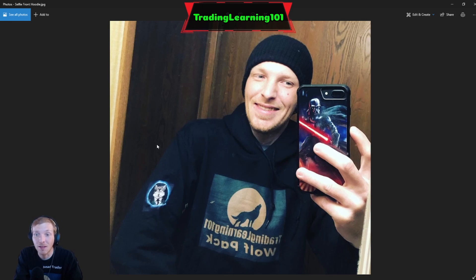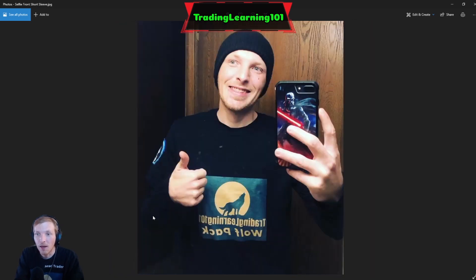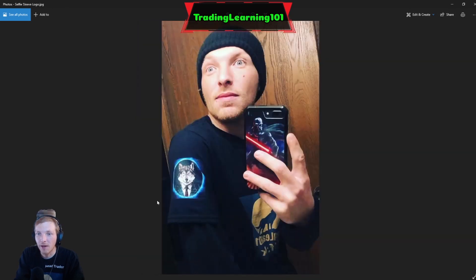Here are some pictures of the products that came in the mail — I was really excited when this stuff came in. This is what I created on StreamLabs: the Trading Learning 101 Wolf Pack right here, and on the sleeve I was able to put the Mr. Wolf logo. Here's a shirt that came in — here's the Wolfman logo on the sleeve, I thought that was pretty neat to throw on there. Here's a couple pictures of the back of the shirts: your short sleeve right here and your sweatshirt right here.